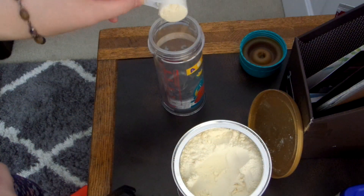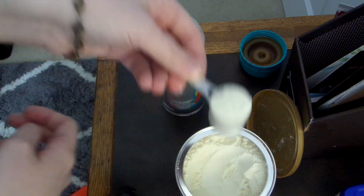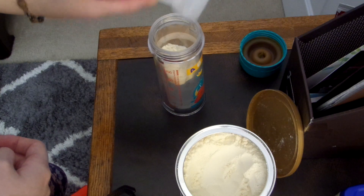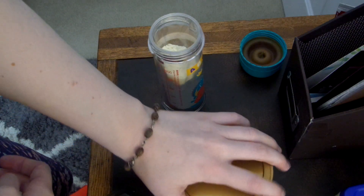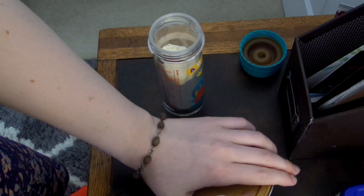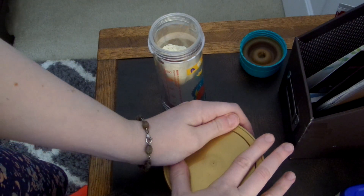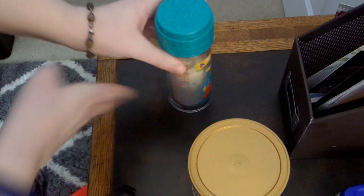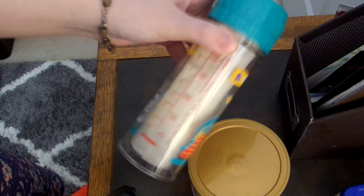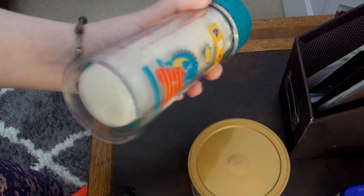So we've got one scoop and then two scoops. I'm going to close the can — it's hard to do one-handed, I should use both hands. Then put the lid on the bottle, swirl it around a little bit, and shake it so it all gets blended.